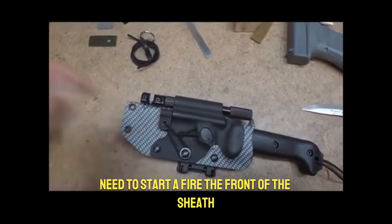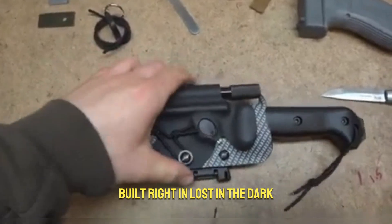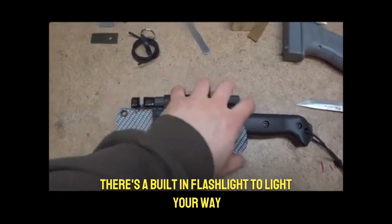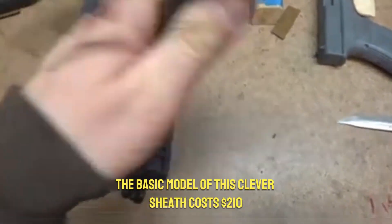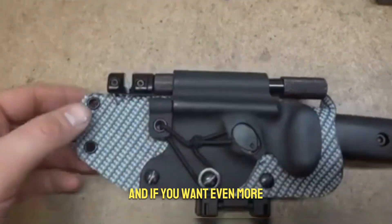Need to start a fire? The front of the sheath has a fire-resistant steel piece built right in. Lost in the dark? No problem — there's a built-in flashlight to light your way. Plus, it holds your blade super securely, stopping it from wiggling around or getting worn down.